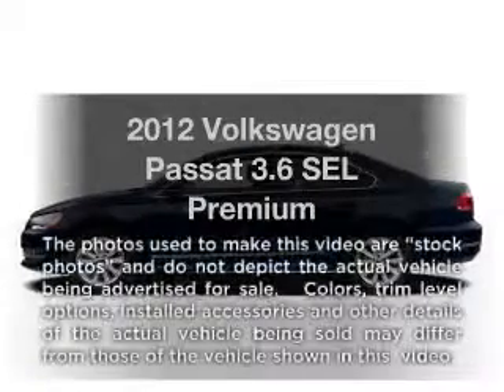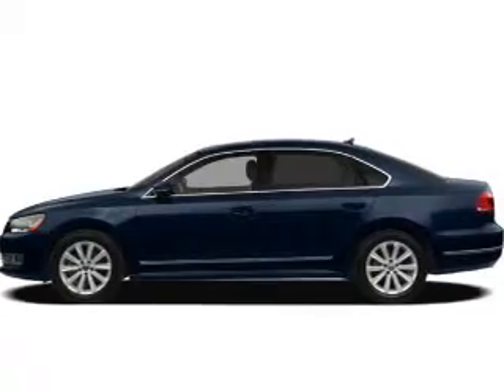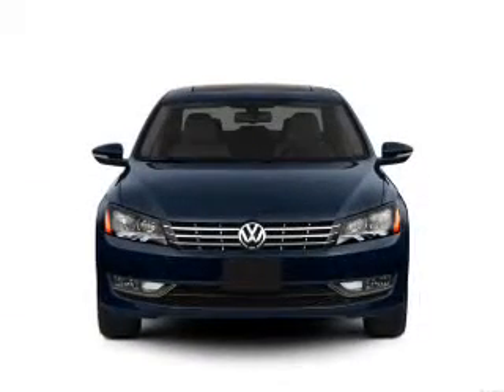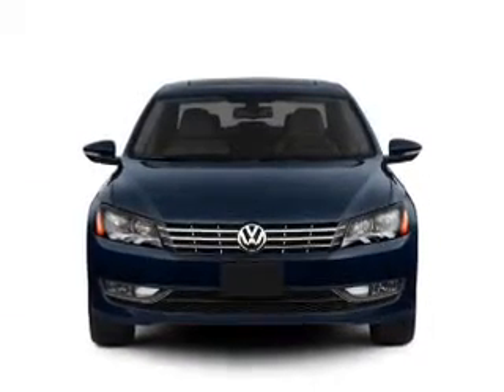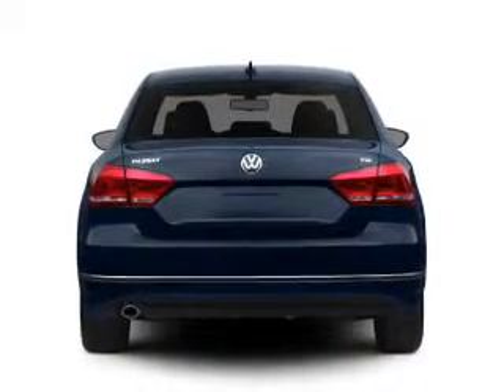Introducing the 2012 Volkswagen Passat. Everything you need under one roof with this great vehicle. With a reliable six-cylinder engine, the powertrain includes front-wheel drive, connected to a smooth-shifting six-speed automatic transmission.